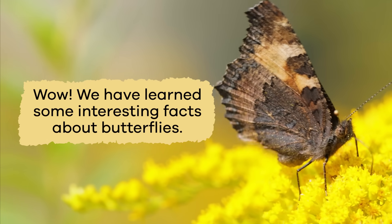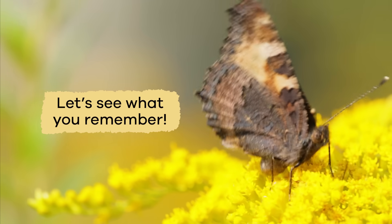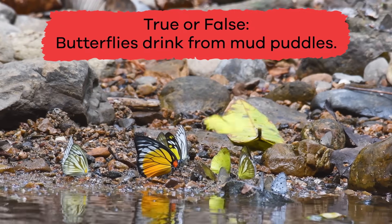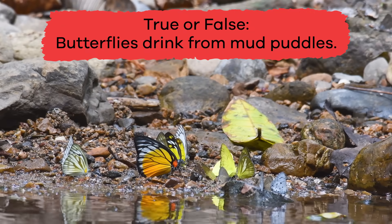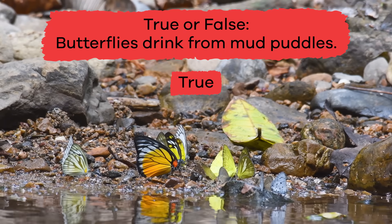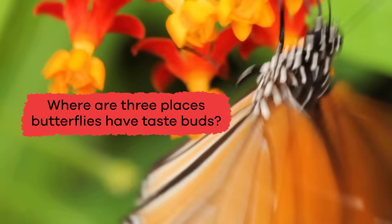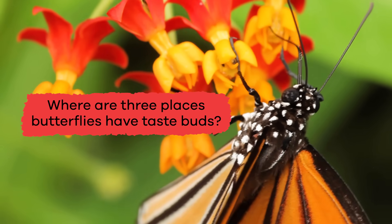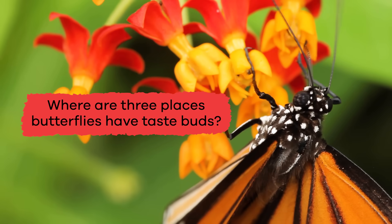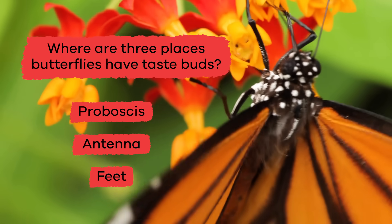Wow! We have learned some interesting facts about butterflies. Let's see what you remember! True or false: butterflies drink from mud puddles. If you said true, you're right! Where are three places butterflies have taste buds? Butterflies have taste buds on their proboscis, antennae, and feet.